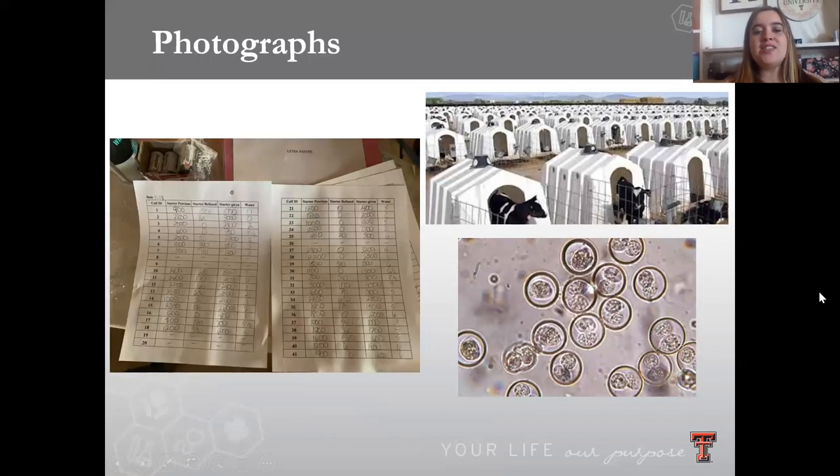A few photographs to help you picture the research. The papers that are shown are records that we take every single morning. In addition to the milk that the calves received two times a day, they also received pelleted feed as well as water buckets. The records we take every morning and evening recorded how much feed we gave them the previous feeding and how much was left over.